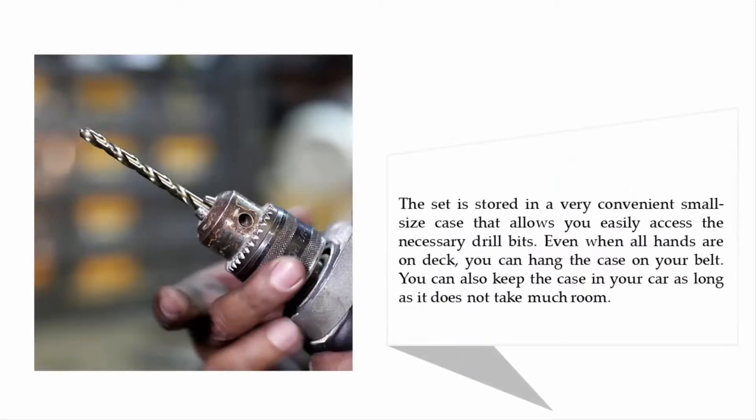The set is stored in a very convenient small size case that allows you to easily access the necessary drill bits. Even when all hands are on deck, you can hang the case on your belt. You can also keep the case in your car, as it does not take up much room.